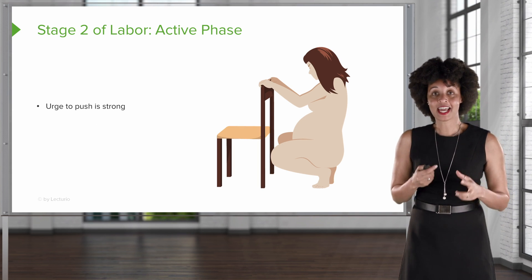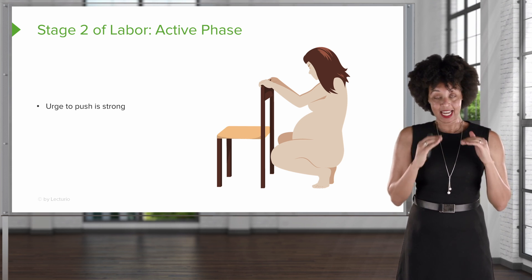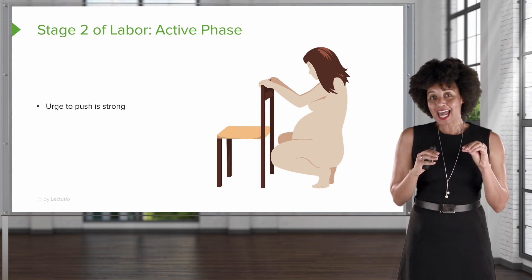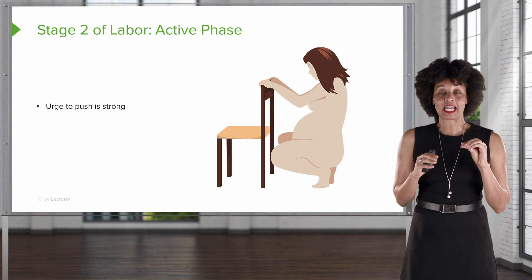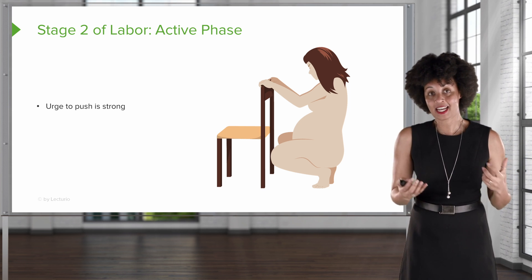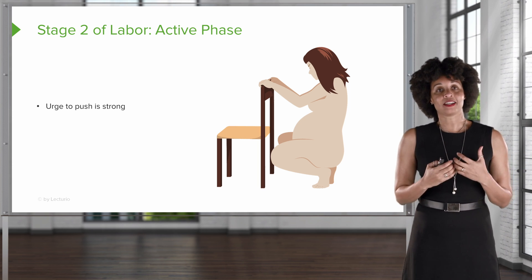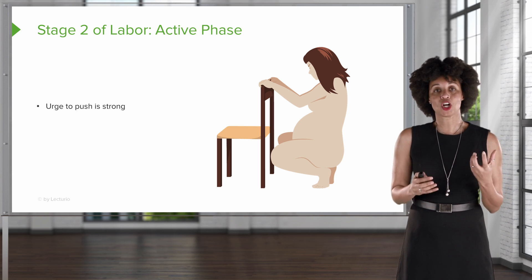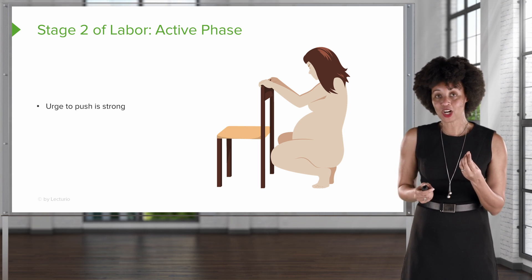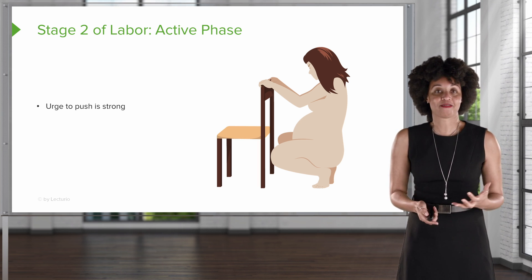When we get to the active phase, things are going to change. Once the fetus is low enough that it hits the pelvic floor, it's going to make contact with baroreceptors. That is going to make the patient feel a lot of pressure — sometimes they'll verbalize that. As a nurse, you may see them push involuntarily because that urge to push is so strong. During the active phase, we're going to take advantage of that urge and encourage the client to actually start to push that fetus out.